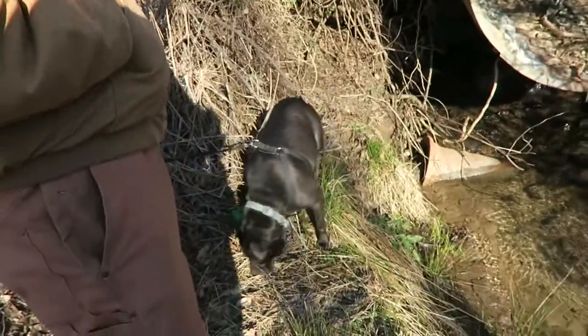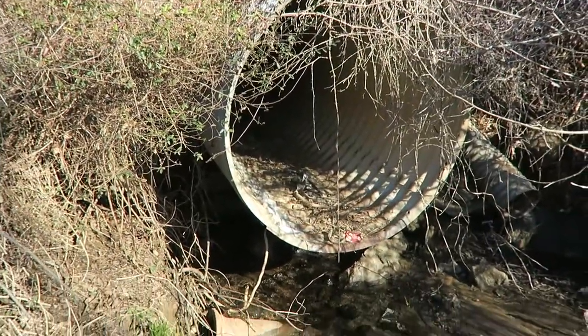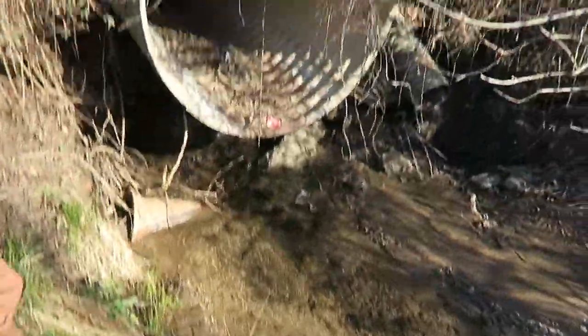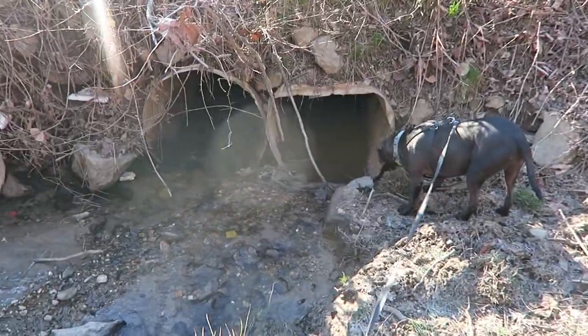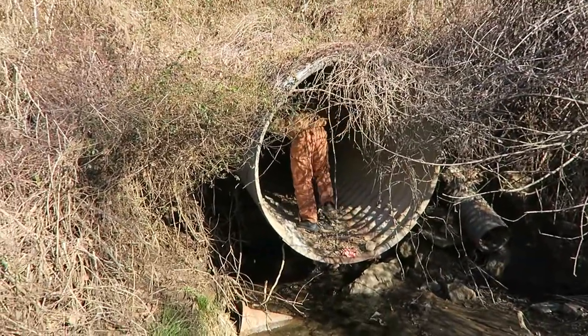One of Tyson's favorite things to explore is drain pipes, so we brought him to the biggest drain pipe we've ever seen. He has no interest — he only likes the kind that are small enough for him to get stuck in apparently. Do you like that one? No.